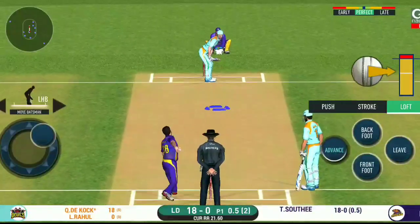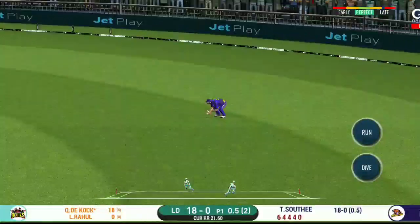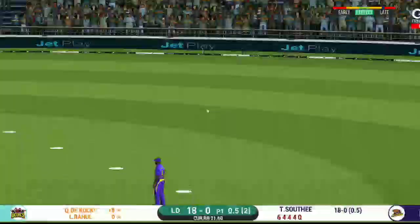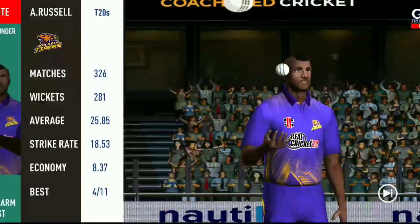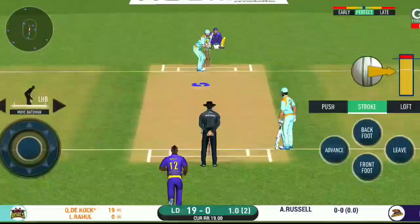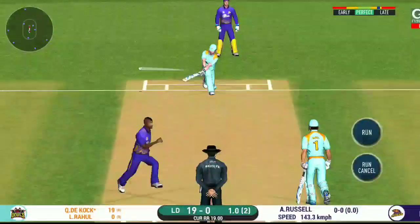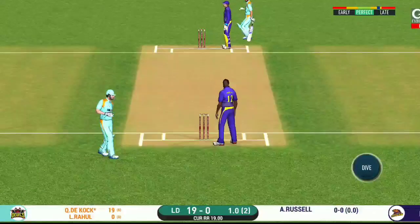Poor shot from the batsman — captaincy. That is a very quick single taken. Esser introduced from the other end. Oh, shot — but only a single.